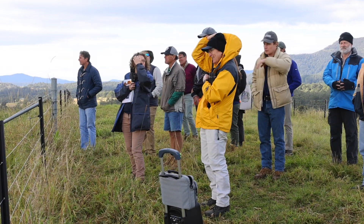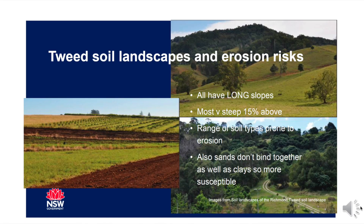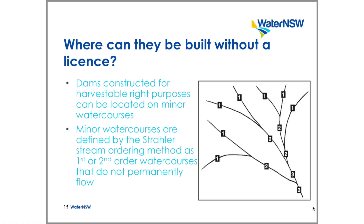We also have Abigail Jenkins from DPI who has a lot of experience in managing soils and erosion, and Melissa Hunty from Water NSW who will be talking about the storage of water and harvestable rights.